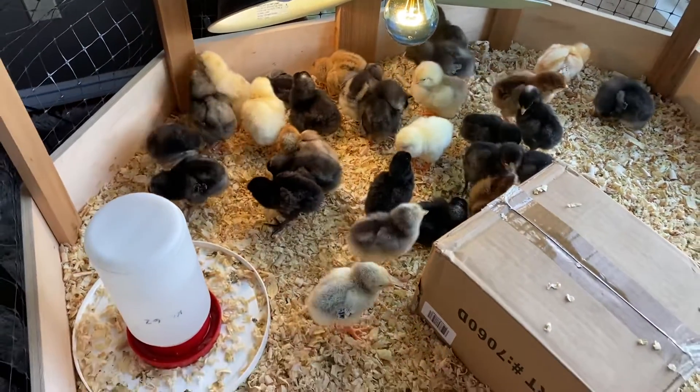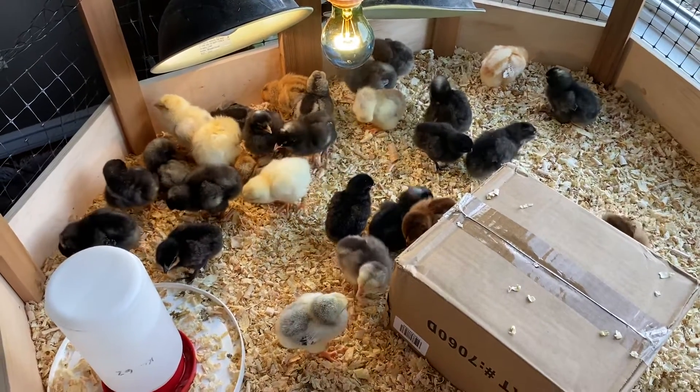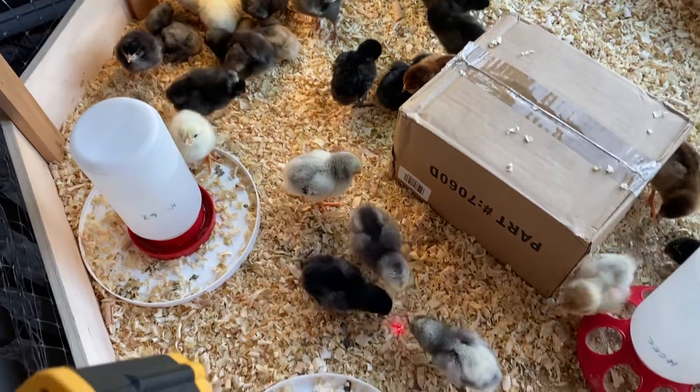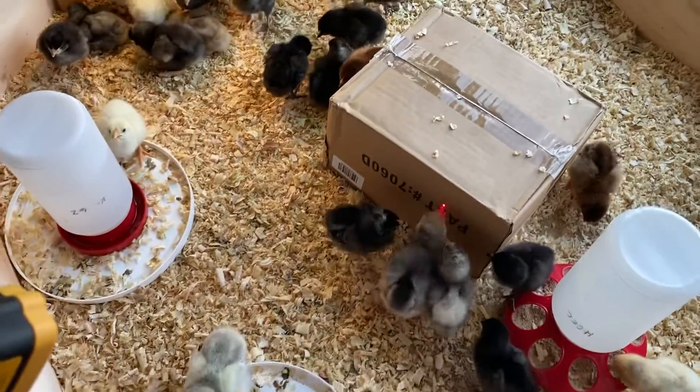Bowen's just going to show you what they like to do. We have a temperature gun to take the temperature inside to see if it is warm enough for them, and when we shoot down the laser, something seems to happen with these chicks.